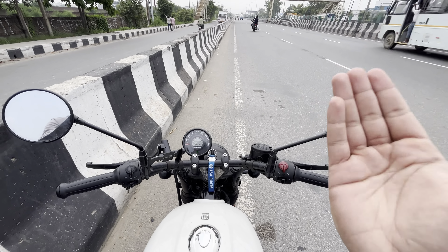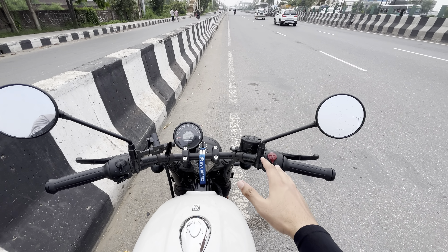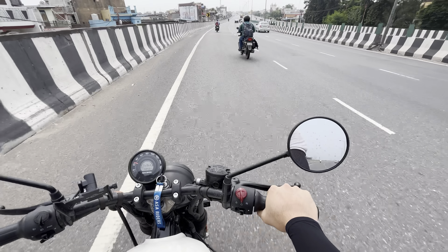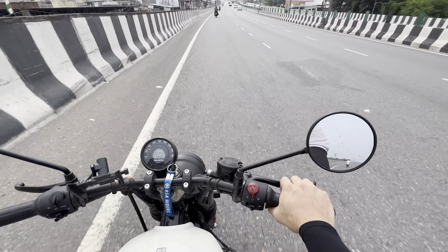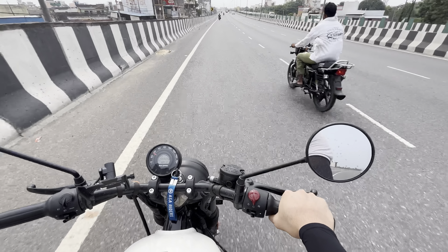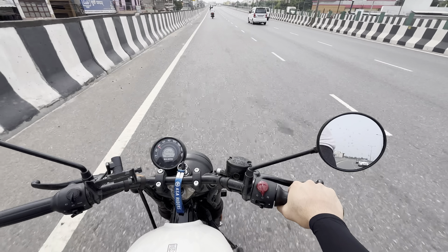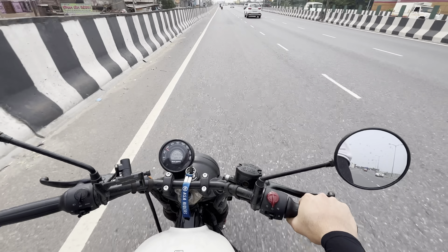Royal Enfield has claimed that the first service is free — let's see how much it actually costs. This bike doesn't have any problem; almost 600 km driven is almost right. I don't think there's a need for service yet, but there is a company guideline that we need to do it by 700 km, so I'm going to go ahead so that there's no issue in the future.